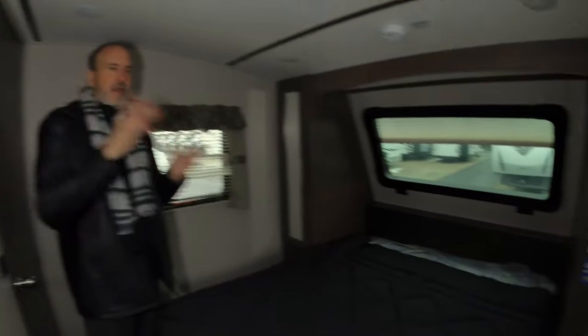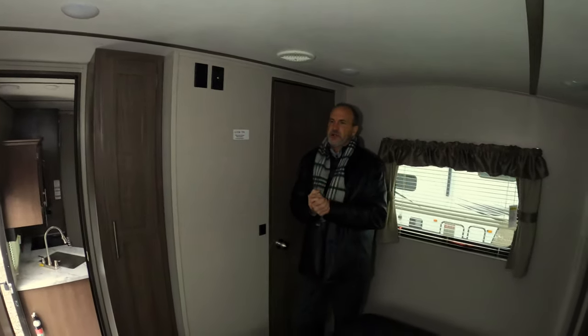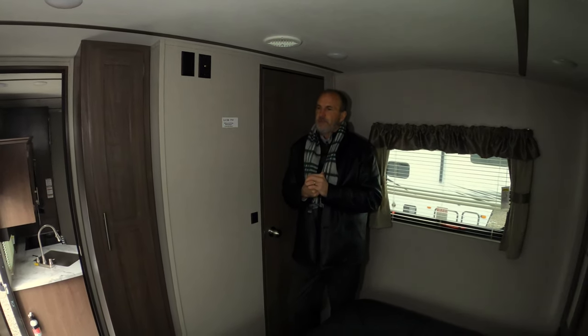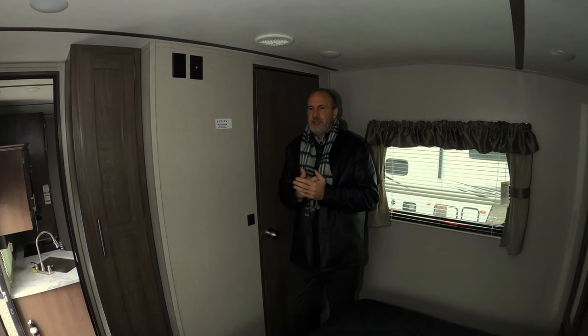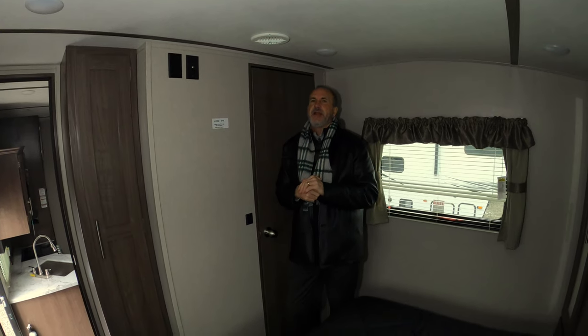You will have LED lighting completely throughout this coach. If you have not seen the 308, the new redesigns they've done on it have been awesome. This is a great floor plan — as I said, it's only 9,200 pounds with plenty to offer: sleeping, storage, convenience, outside kitchen, everything you need to enjoy camping. Thanks again and have a great day.